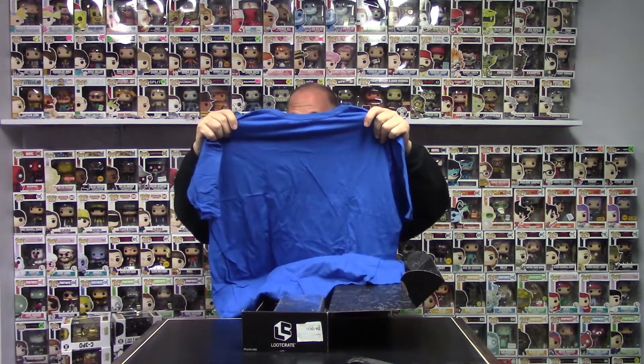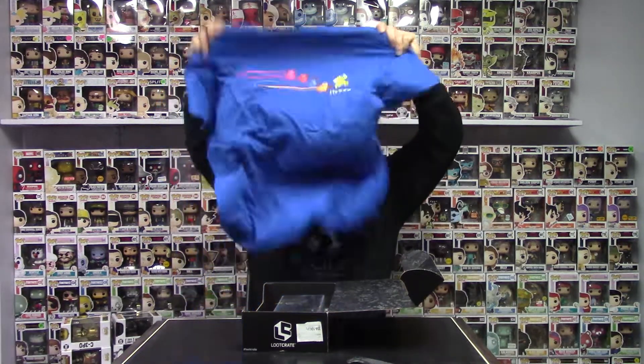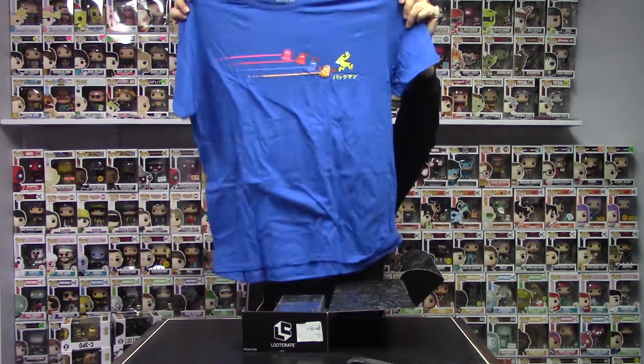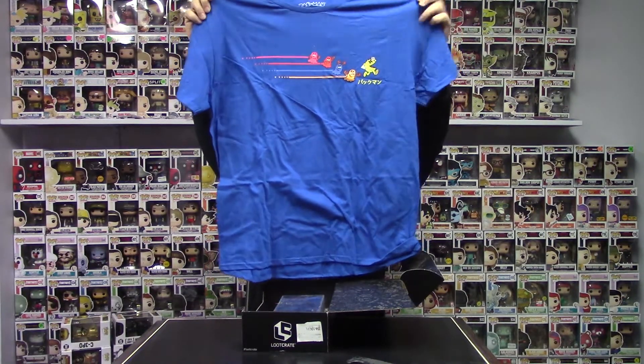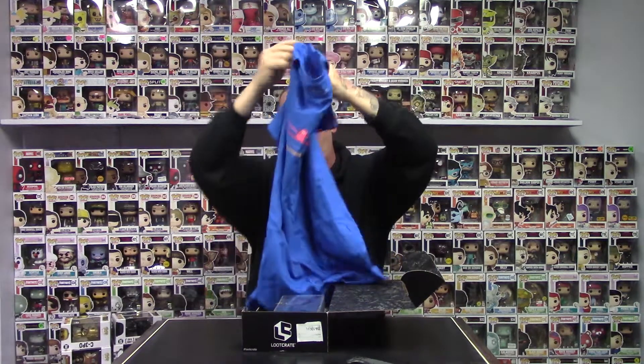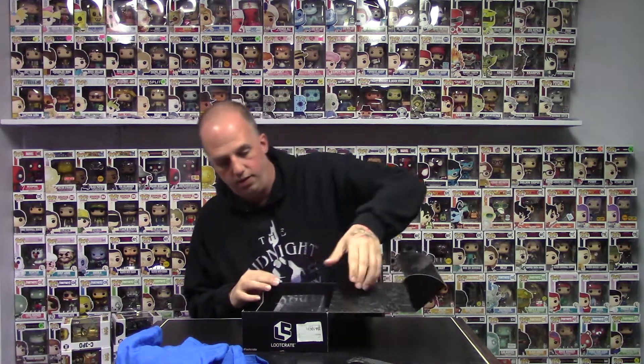First up it's always going to be an extra large shirt, which is great. We got a Pac-Man shirt right here, which is pretty cool — I like that. Lucrate boxes — I don't think they do stuff with Funko actually, well maybe they have before. I haven't seen anything yet but fingers crossed it'll happen one day.